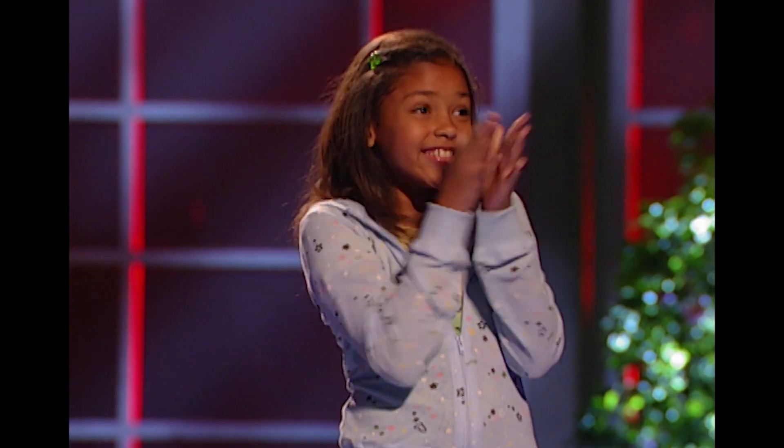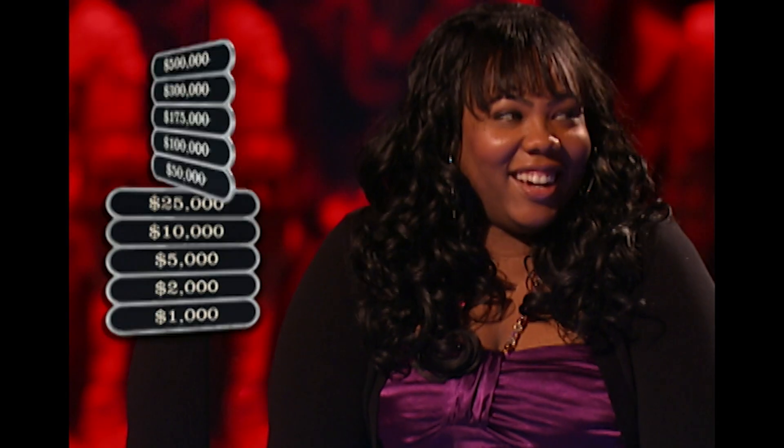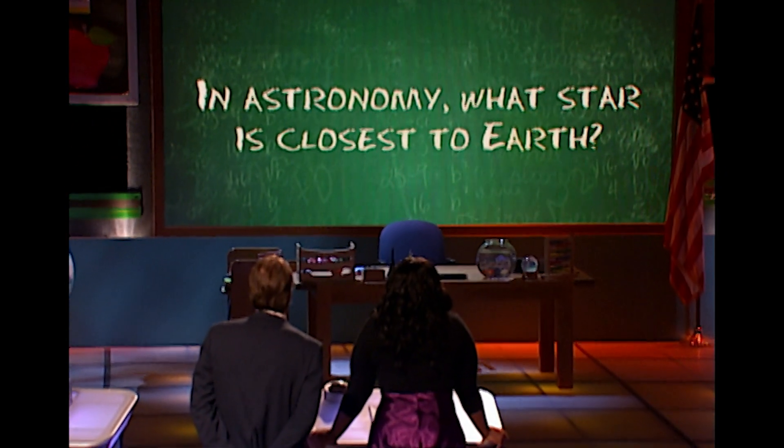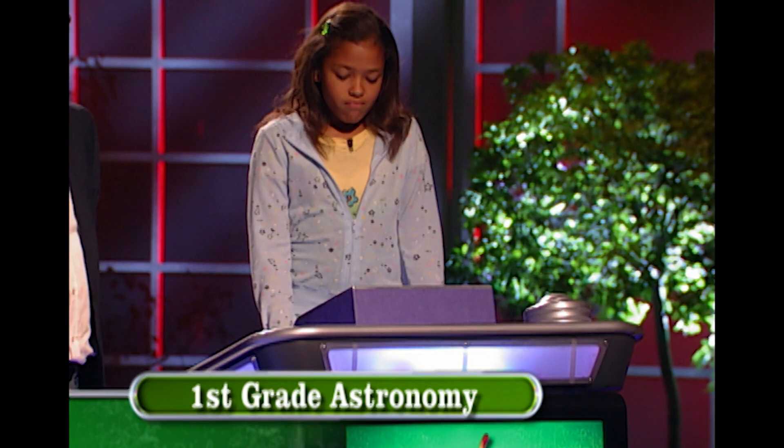First-grade astronomy. All right, you got $5,000. The $10,000 question is: in astronomy, what star is closest to Earth? In astronomy, what star is closest to Earth?